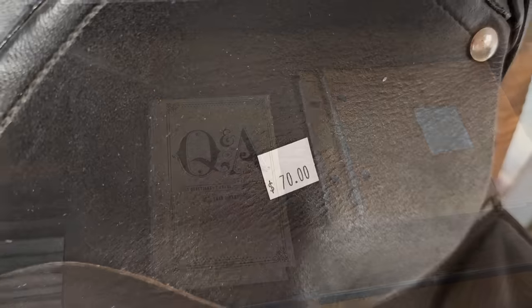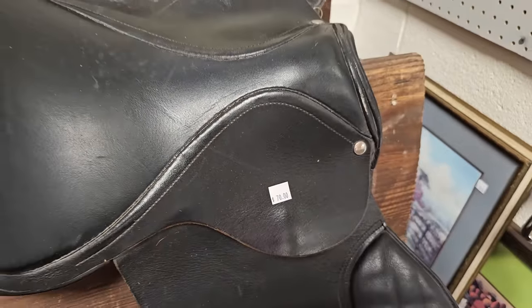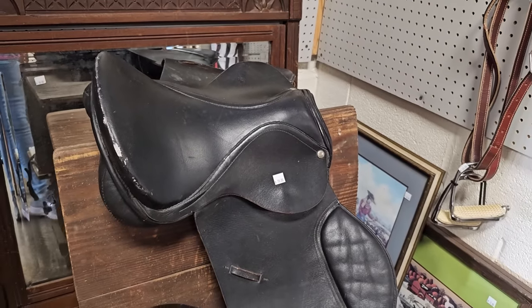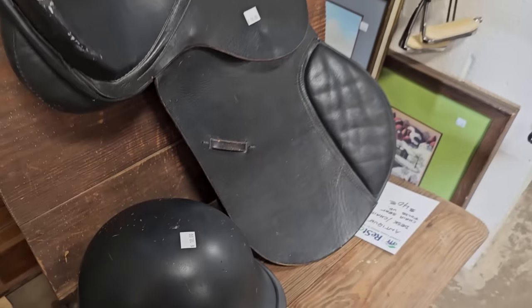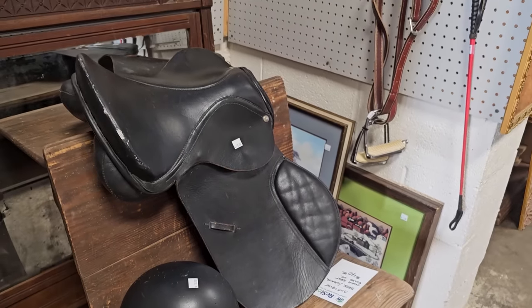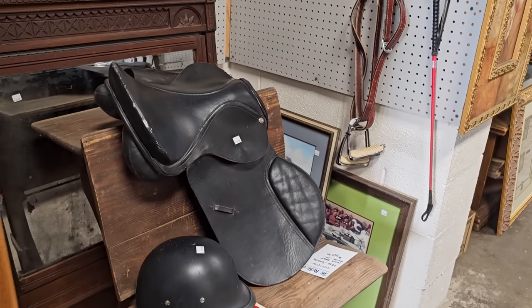And talk about you never know what you're going to find at these ReStores — here's a saddle for $70. And here's the riding helmet for $10. I've got to tell y'all, I'm afraid of horses. I think they're beautiful, but I'm afraid of them.